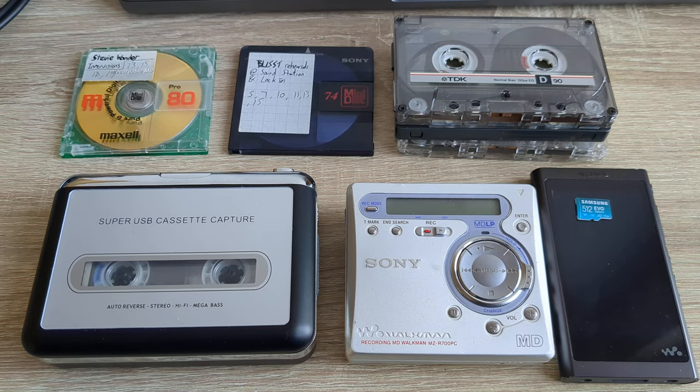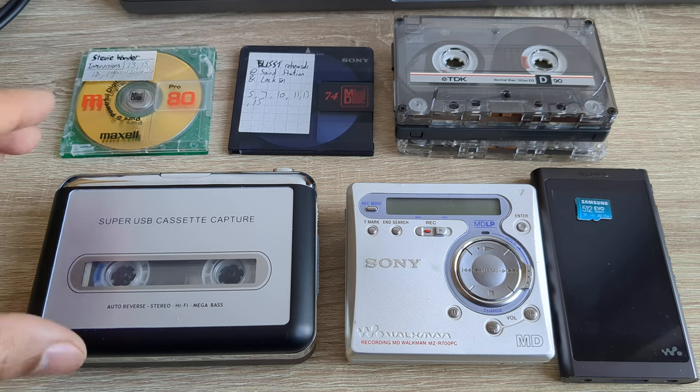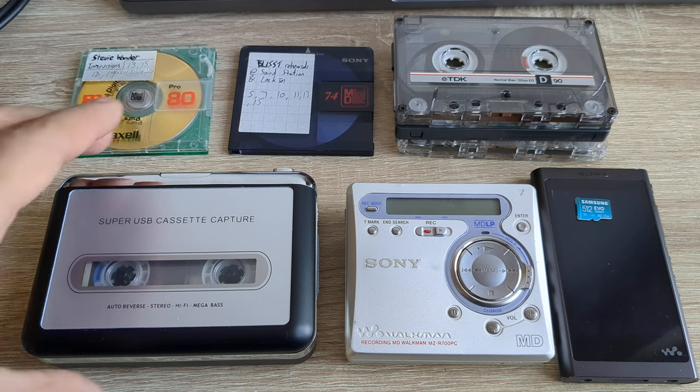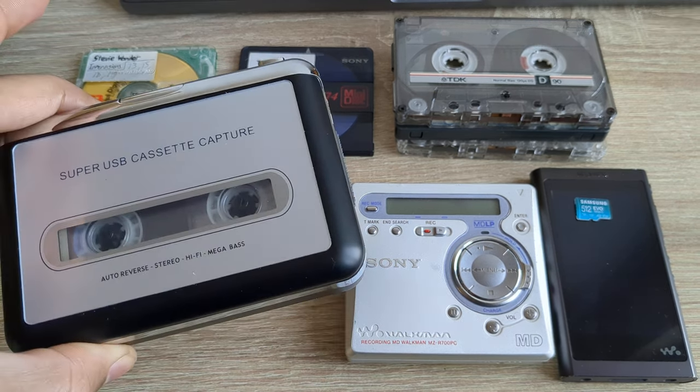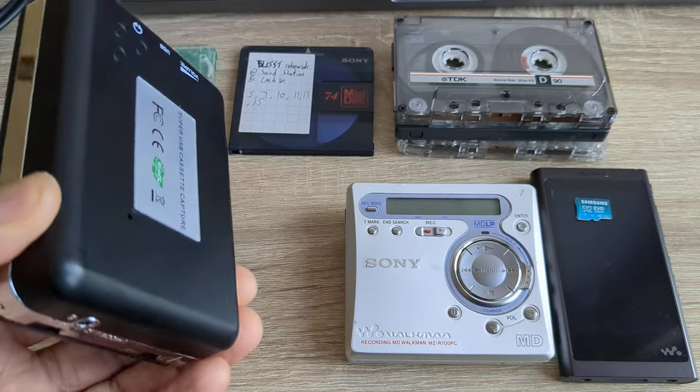I wanted to do a video covering the evolution of portable music gear in my lifetime. I was born in 1980, so I'm Gen X, in my 40s now. When I was young, in the decade of my childhood — the 1980s — this is how you played portable music.